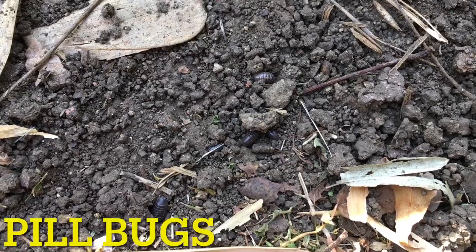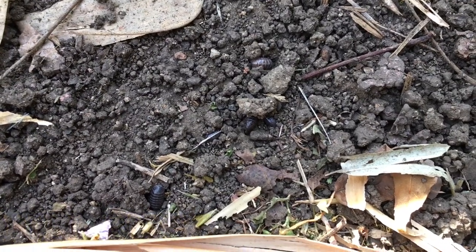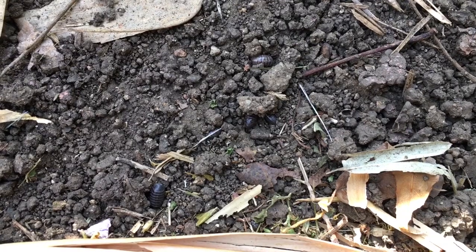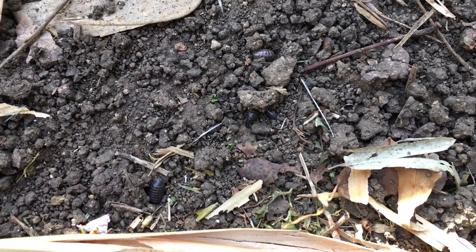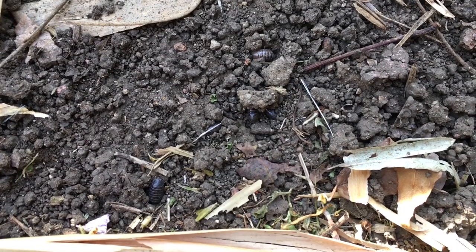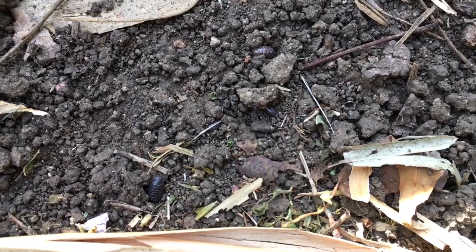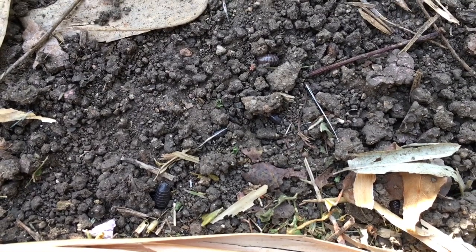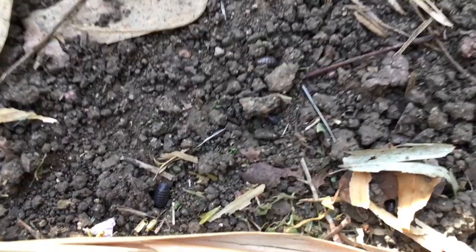Not a beneficial insect, but a beneficial crustacean: pill bugs, roly-polies, isopods. They eat decomposing plant and animal matter, so it's good to leave them alone. You'll find them under bricks and pots, just eating the waste. That is why they're great decomposers — leave them alone.